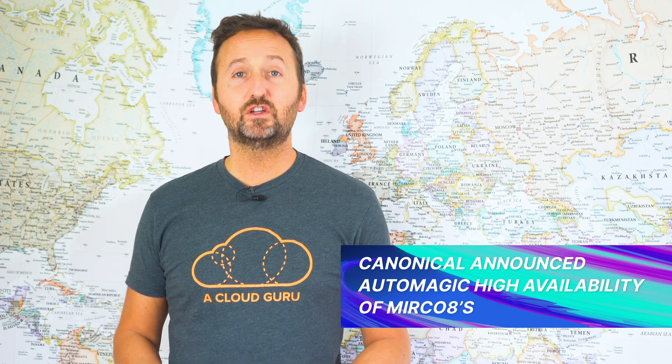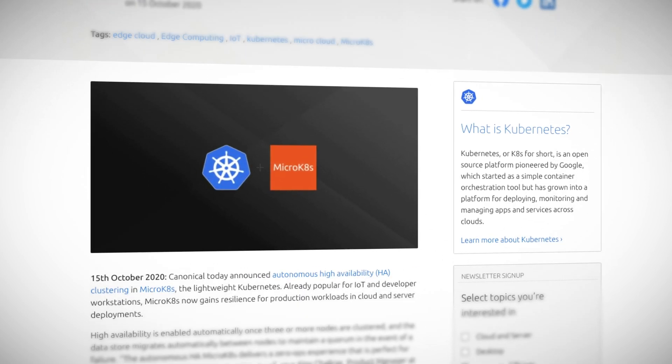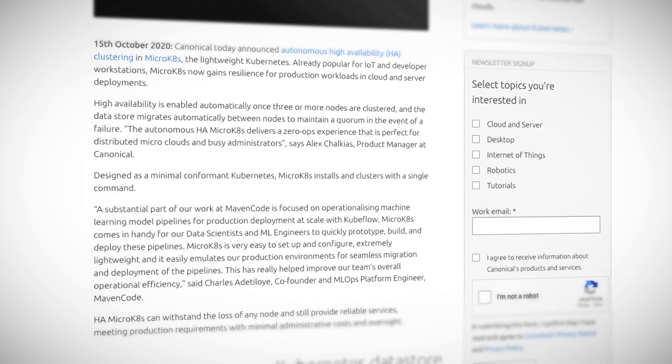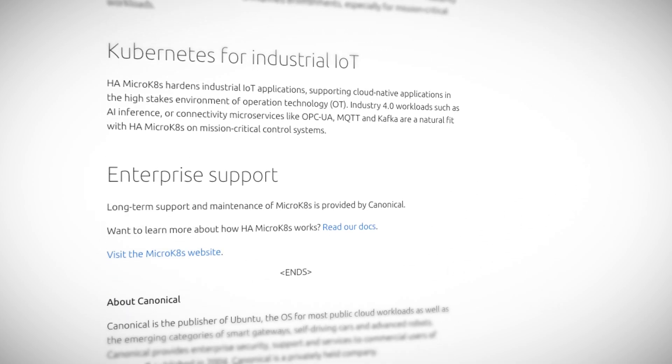First up this month, I'm going to start at the edge. Canonical announced auto-magic high availability of MicroK8s, or micro-Kubernetes, depending on how you like to pronounce it. Basically you add three or more nodes and HA automatically happens, including the cluster store.